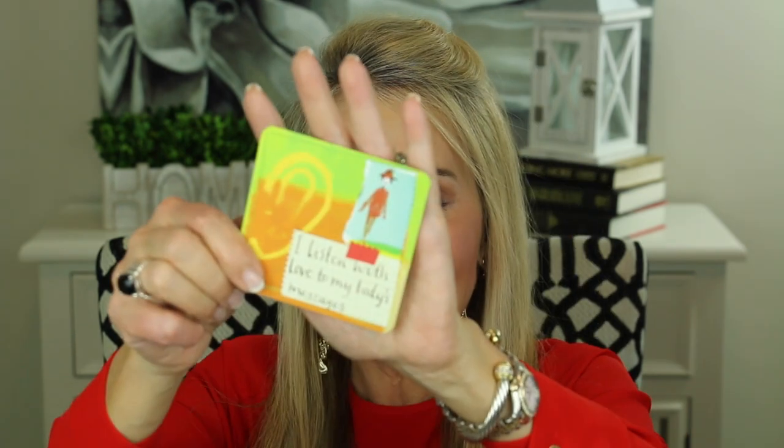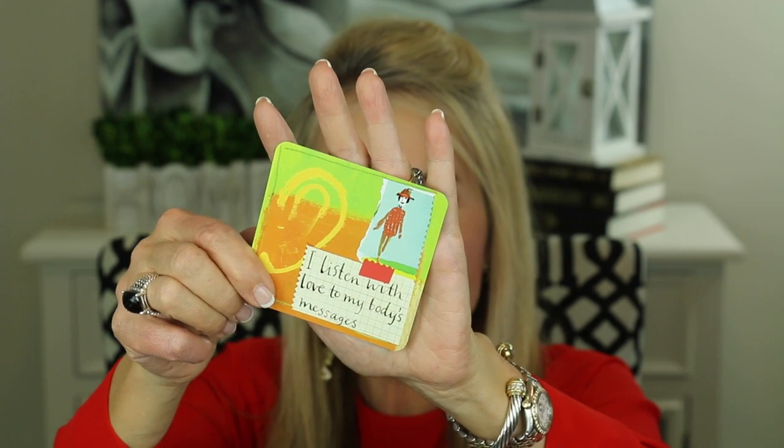I always like to leave you with a little thought for the day, and today is no exception. I've been using these Power Thoughts cards from Louise Hay — let's go ahead and choose one. I've taken out the duplicates so we're really winding down on cards. This one feels good, and I need a good message! I love that.